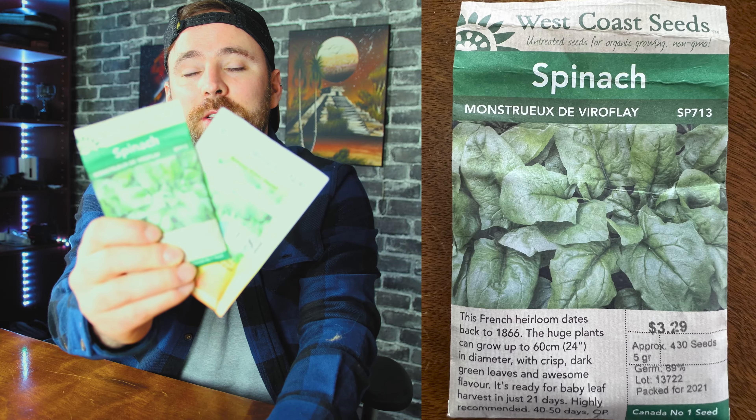Number five is lettuce. I use it in salads and try to eat salads every single day. My plan is to grow a couple of different varieties this year. For the spring I'm going to be growing Buttercrunch, Coastal Star, and Super Gourmet Blend. In the fall I'm going to be growing Paris Island and another batch of Coastal Star.